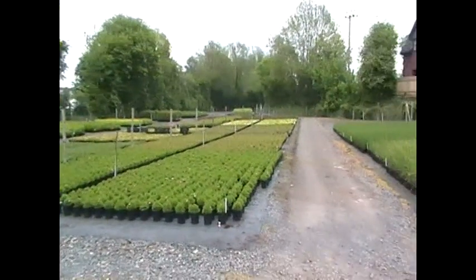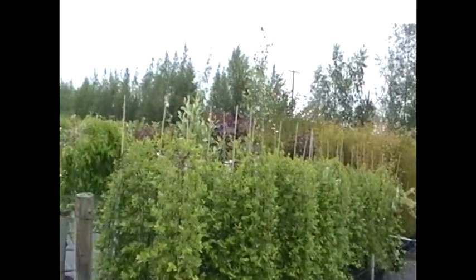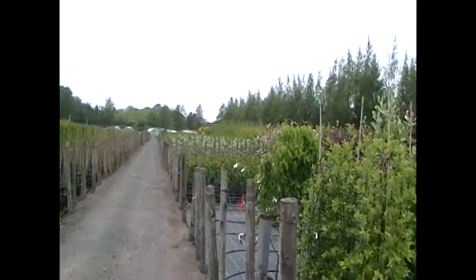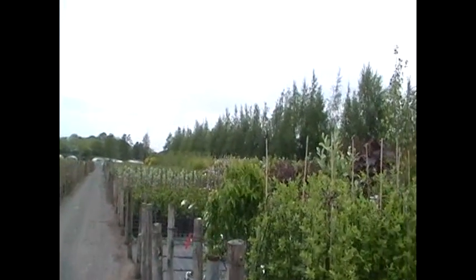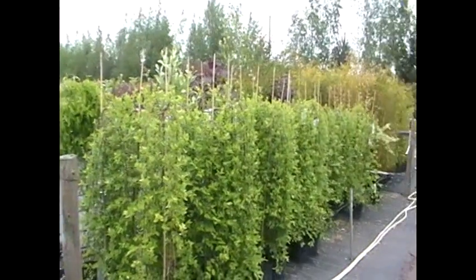Also a few gladiola. And then the rest of this section of the nursery behind where Sarah's filming is trees — a few which are still saleable for this year, end of this year's crop, and the majority of which is next year's crop as well. They're just having some work done at the moment before we start dispatching them in August/September of this year.